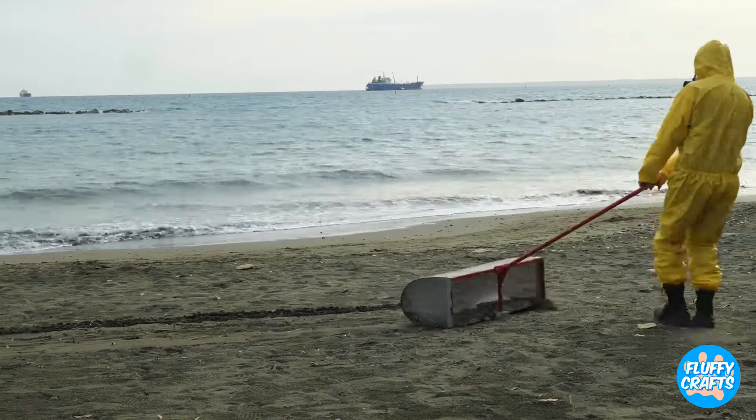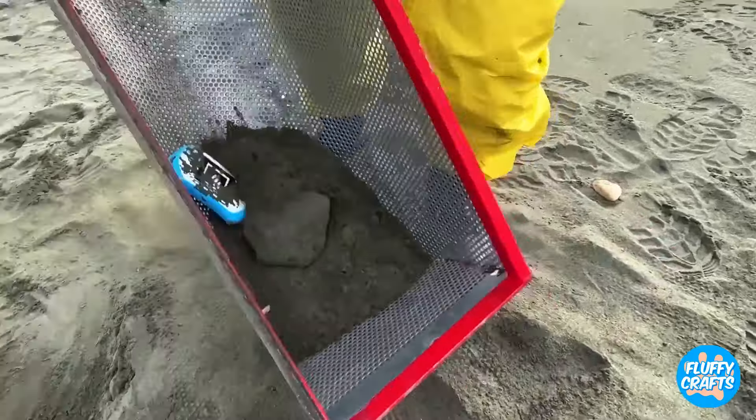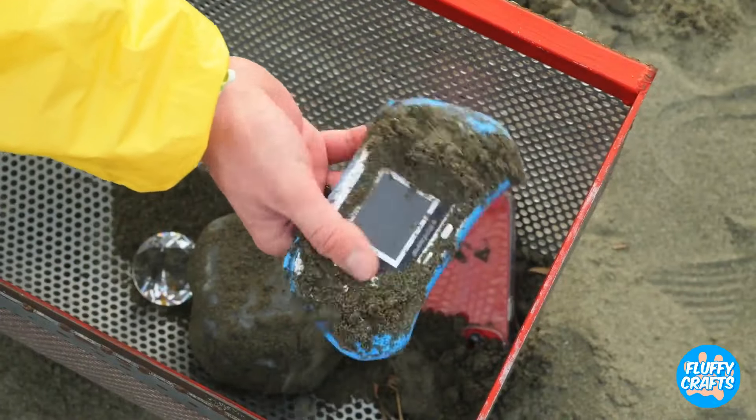Man, I've heard of beachcombing, but never like this. Wait, we're looking for treasures in the sand. Ooh, let's see what we've got.